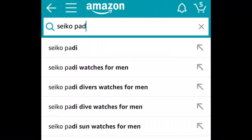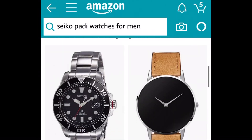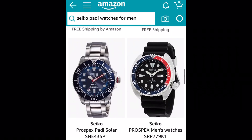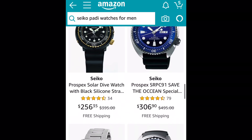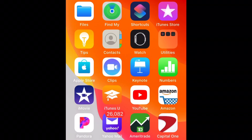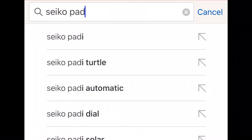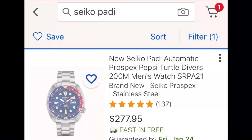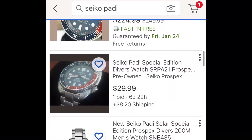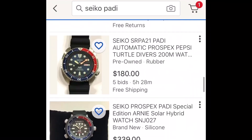Let's take a second example — we'll search Amazon for Seiko Padi watches for men. Scrolling down, we have a lot of them in the $250 to $300 range. Switching over to eBay and searching Seiko Padi, we see prices of $277, $209, and $224 — so in this second example, eBay has better bargains.